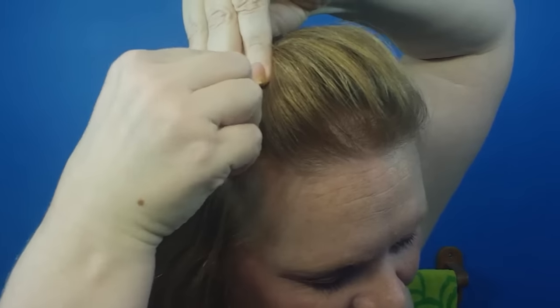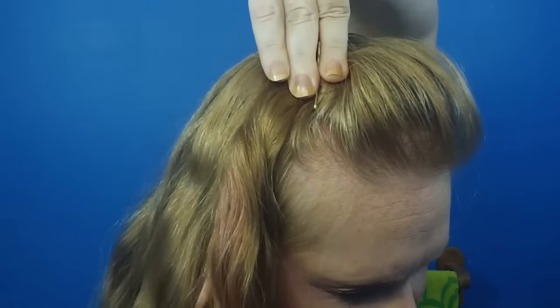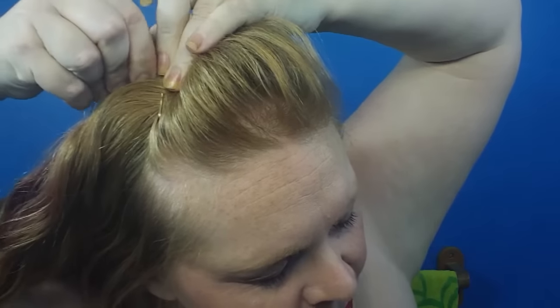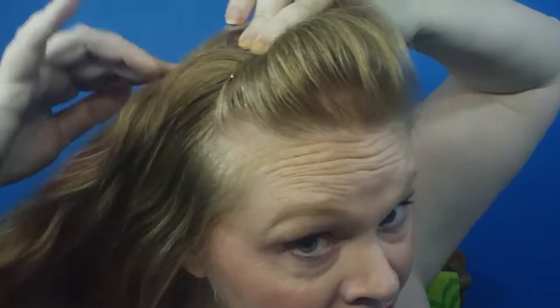I'm going to pin in the X pattern. Pin number one, then pin number two overlaps pin number one, like so. You can see my bangs are a little crazy today.